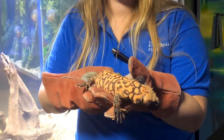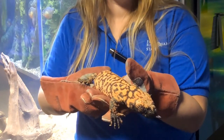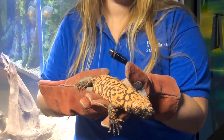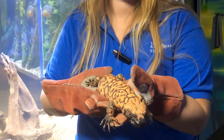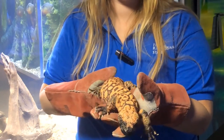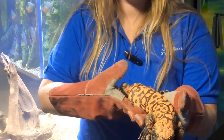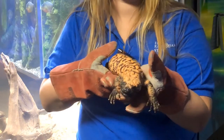Gila monsters live underground and they will leave their den to hunt for food or to sunbathe. Because Gila monsters are slow-moving creatures, their prey usually consists of eggs or newborn mammals. They will even climb cactuses to get to bird eggs. Gila monsters can store fat in their tails and they can often go for months without eating.